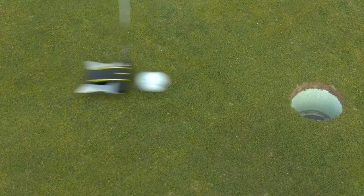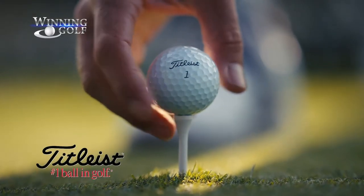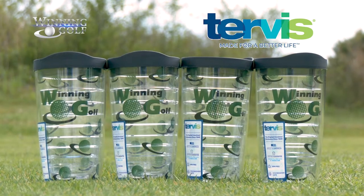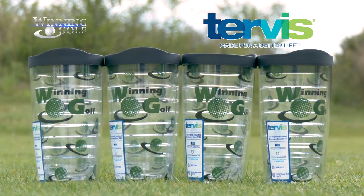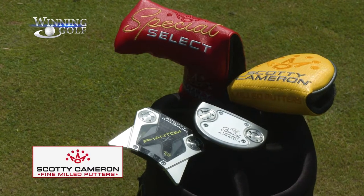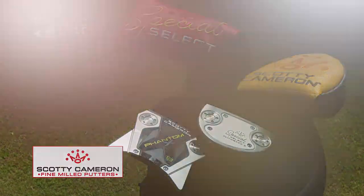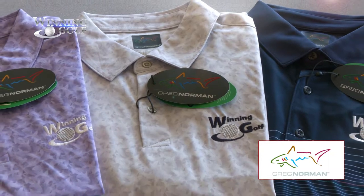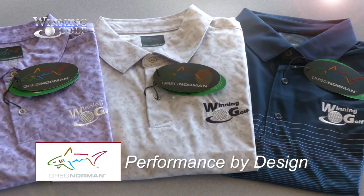Prizes and tee gifts for the Winning Golf Skills Challenge provided by Titleist Golf Balls — the number one ball in golf — and by Tervis Tumblers, made for a better life. Scotty Cameron Putters, the choice of champions. Doug Hendricks' wardrobe provided by the Greg Norman Collection — Greg Norman, performance by design.